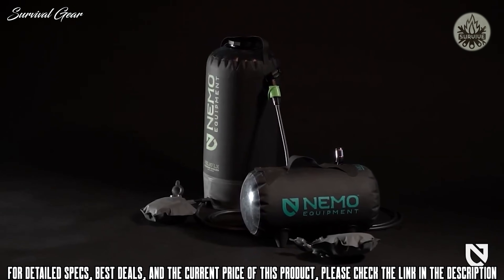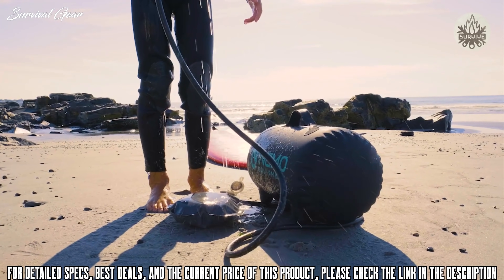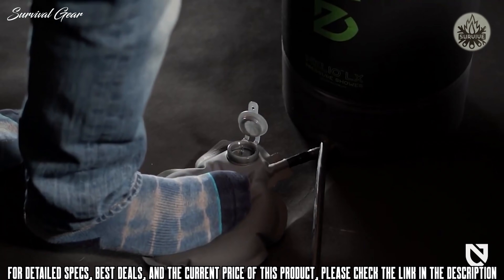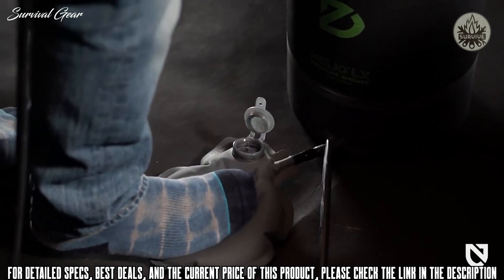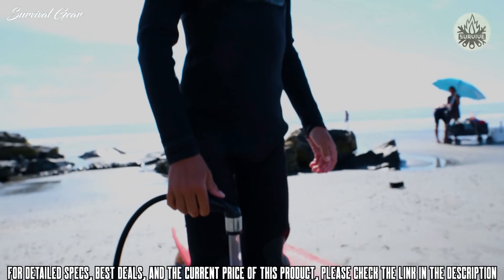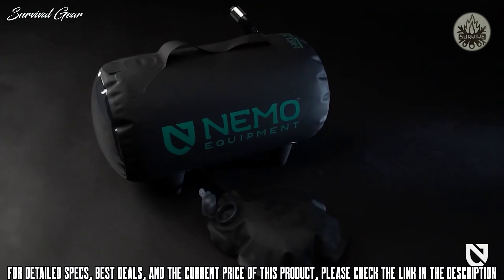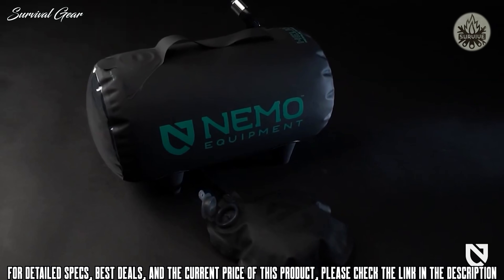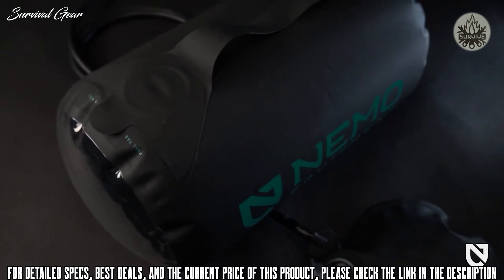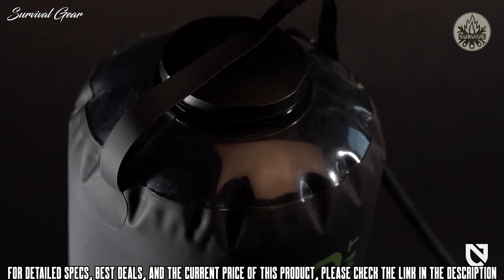Unlike gravity camp showers that need to be hung overhead and produce dismal water pressure, the Helio shower and sprayer rest on the ground and provide the pressure you need wherever you need it. With a few quick foot pumps, you'll have the pressure you need to wash your hair, do your dishes, clean off the dog, or rinse away any mud or salt off your gear. Both models feature a resilient bladder that can absorb the sun's rays to warm up your water gradually, and is strong enough to be filled directly with hot water for the ultimate in camp luxury — a hot shower.